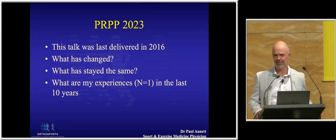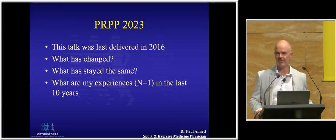I last gave this talk around about 2016 — I'd been doing PRP injections for a few years and thought it was worthwhile presenting some research that one of our fellows had done. After seven years and reading some of your comments last year, it was time to revisit this. The key points today are really what's changed, what's stayed the same, and what's been my experience now of almost 11 years of performing PRP injections — noting that N equals 1 is not science.